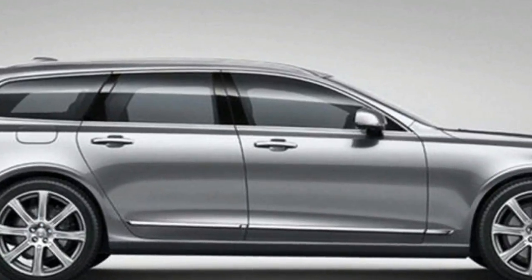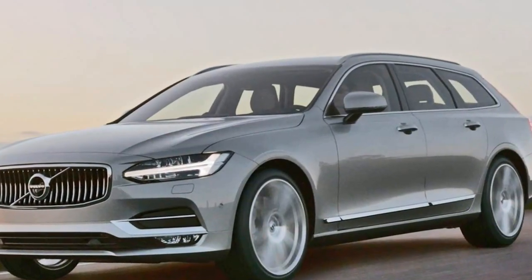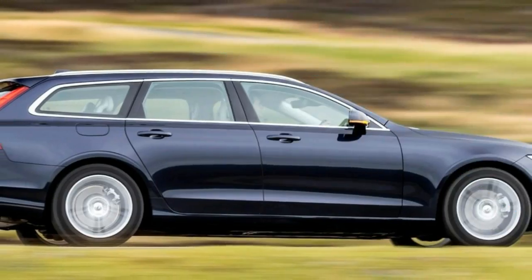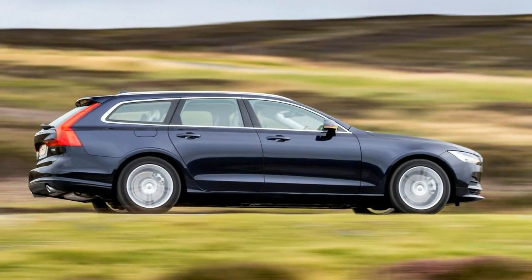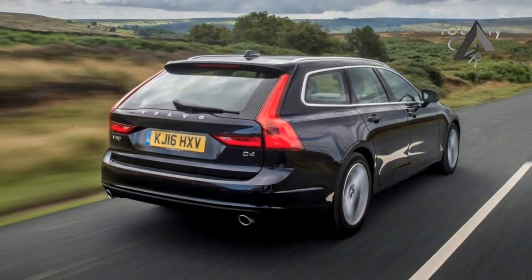Volvo says as many as 50% of V90 buyers will come from Quebec, and most are expected to be former Volvo owners who don't want to follow the herd of SUV buyers. Wagon lovers also get ample rear seat legroom, plus a decent amount of usable cargo room — 851 liters with the rear seats up, 1,953 with them down.